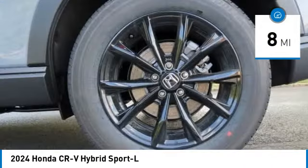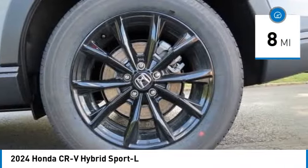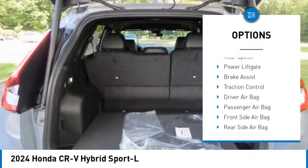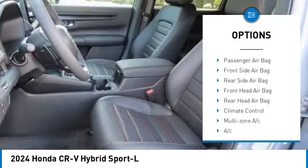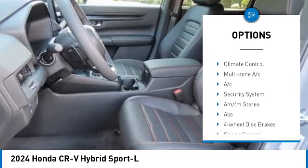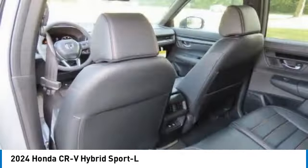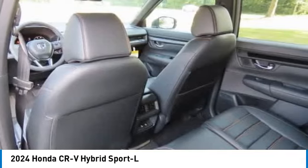This vehicle has less than 100 miles. Here are some of this vehicle's great options: moonroof, tire pressure monitor, blind spot monitor, all wheel drive, heated mirrors, aluminum wheels, rear spoiler, power lift gate, brake assist, and traction control.